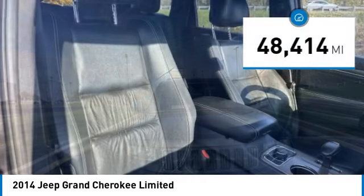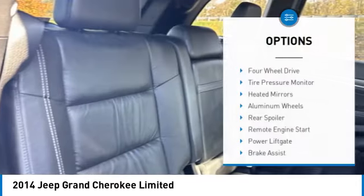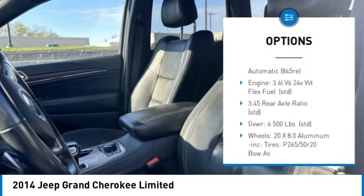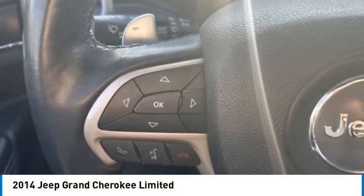This vehicle has less than 50,000 miles. Here are some of this vehicle's great options: four-wheel drive, tire pressure monitor, heated mirrors, aluminum wheels, rear spoiler, remote engine start, power lift gate, brake assist, traction control, stability control.